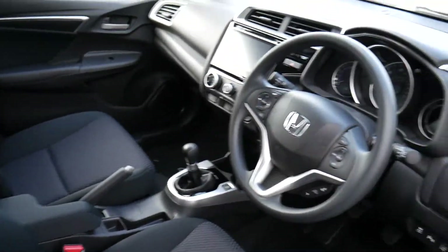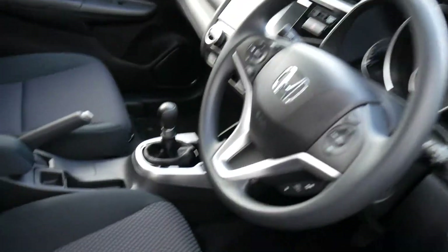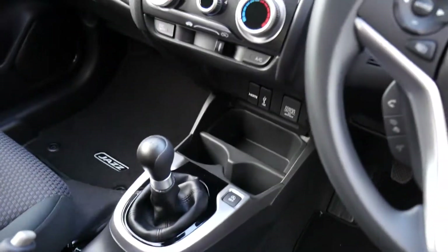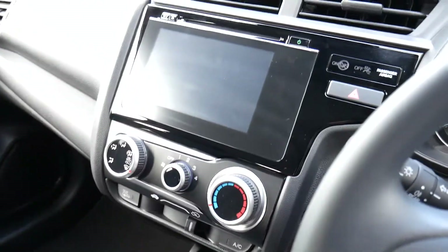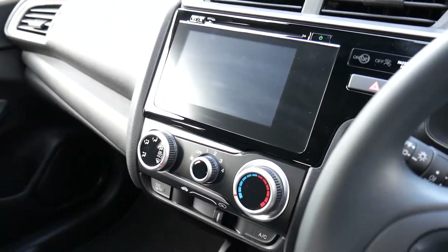If you look inside, you can see it's got a slick six-speed gearbox, air conditioning, and a touchscreen display with DAB radio and CD player.